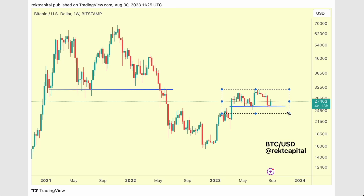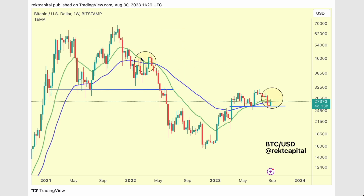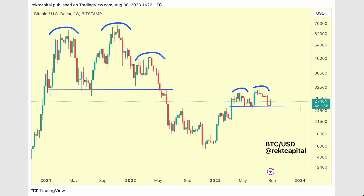Is Bitcoin currently forming a double top fractal to what we saw at the bull market peak in 2021? The bull market EMAs seem to be suggesting something similar might actually be happening. We're also seeing a double topping and even triple topping on Bitcoin's price action, producing a potential fractal that might play out going forward.